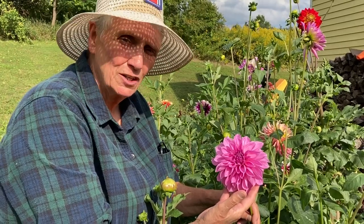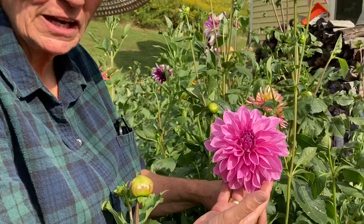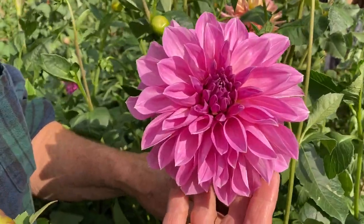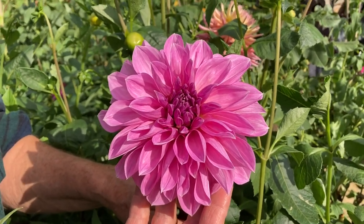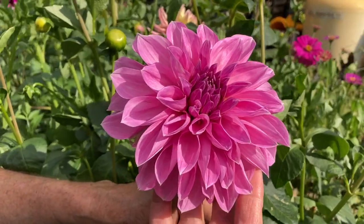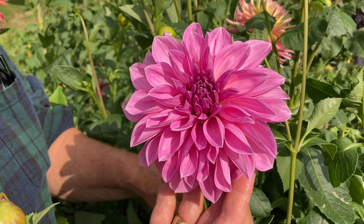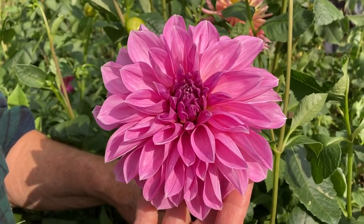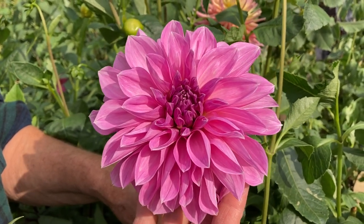This is the dinner plate dahlia known as Lavender Perfection. It is the larger of the two dahlias. In general, the blossoms are six to seven inches in diameter. Sometimes, on rare occasions, you'll get one that's eight inches in diameter. The plants are roughly between 40 and 48 inches tall. Grown in a container, they're largely 40 to 44 inches tall.